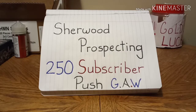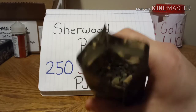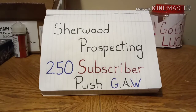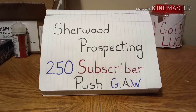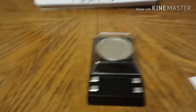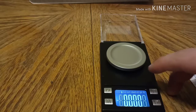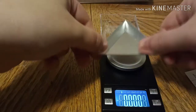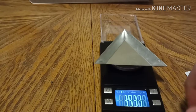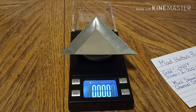Now, I'm going to show you the dirt that's in here. We're going to add everything in right now, but I'm going to weigh it up for you. First, we'll weigh the gold.